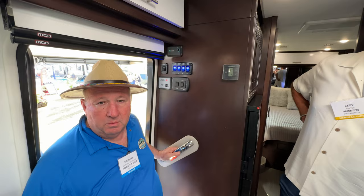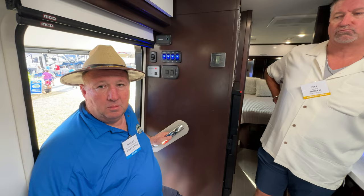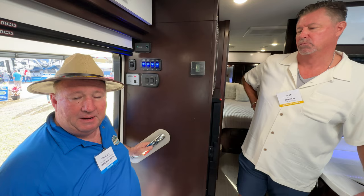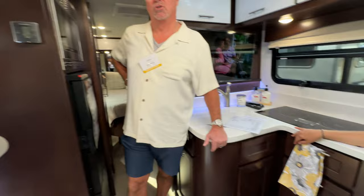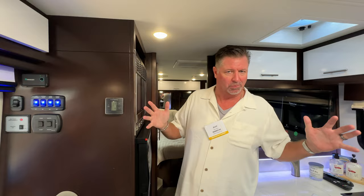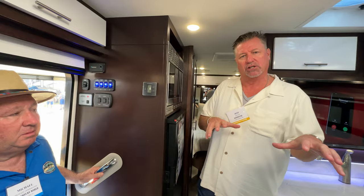On tank sizes: approximately 26 gallons fresh water, 37 to 39 gallons for gray and black. And a neat feature — those fresh, gray, and black tanks are heated with tank pads, insulated, and they come on automatically at 40 degrees. There's also a two-part chemical spray with insulation for those tanks, for durability from road debris and for warmth. Touching back on the lithium — they're already on the second version, so they're very well-versed in the system.